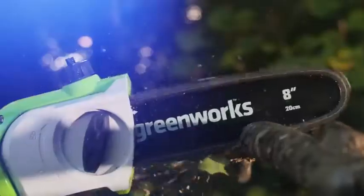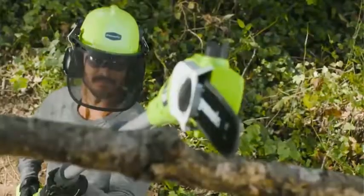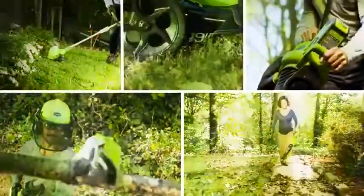Greenworks is the ultimate battery-powered outdoor equipment. The powerful GMAX 40-volt battery provides true gas performance and is able to power multiple tools for a complete yard system.